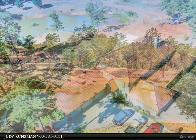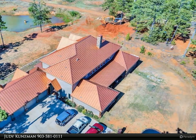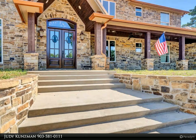The foyer with flanking formal dining room and media room with surround sound leads you into the family room with soaring 22-feet ceilings, a wall of windows, and a floor-to-ceiling masonry stone fireplace with 48-inch opening.